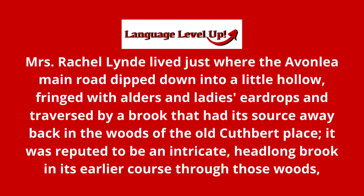Hollow. Fringed with alders and ladies' eardrops, and traversed by a brook that had its source — 'source,' starting with an S — away back in the woods.